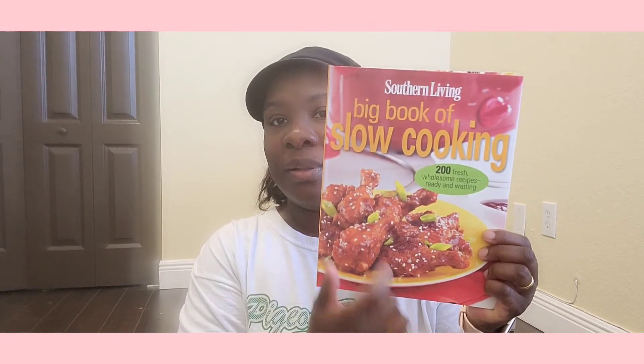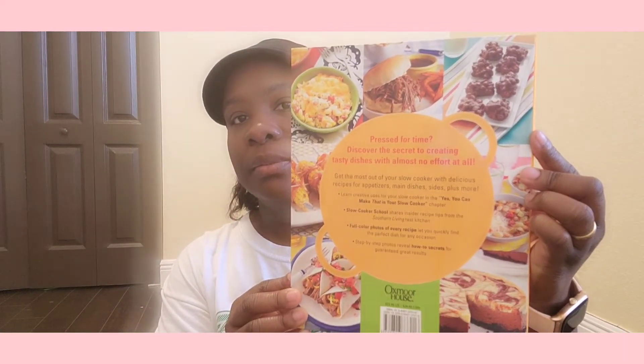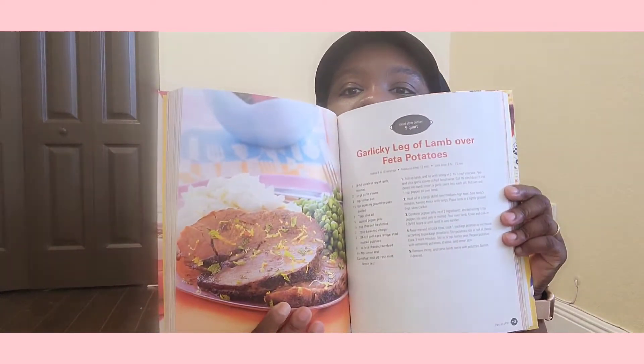She also got me this one — it's called 'Southern Living Big Book of Slow Cooking: 200 Fresh Wholesome Recipes Ready and Waiting.' I'm definitely going to be using this book. You can see the chicken wings on the cover. The back looks great too — this one says 'Garlicky Leg of Lamb over Feta Potato.' And this one is thick too!